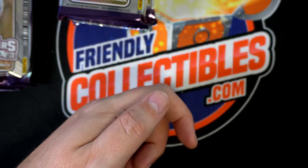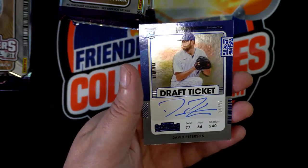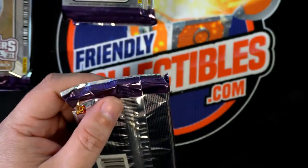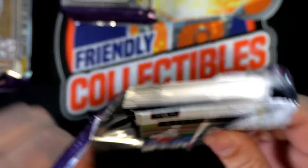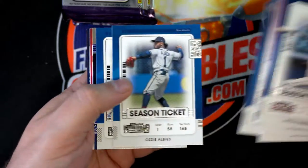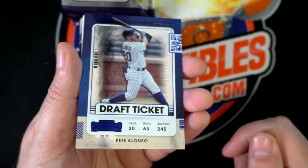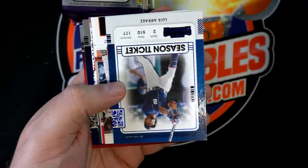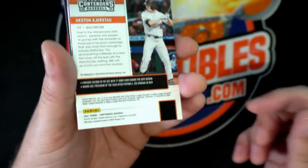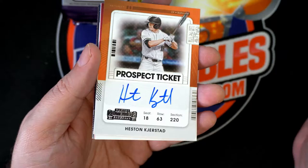Legendary Steve Carlton right there, that's really cool. Nice Byron Buxton — this looks really good, this is a great hit. Looks really nice. Very nice, number to 99. Here's a nice Pete Alonso and let's turn it to 149. Blue foil. And this — number two overall draft pick in baseball! Wow, number two overall draft pick.